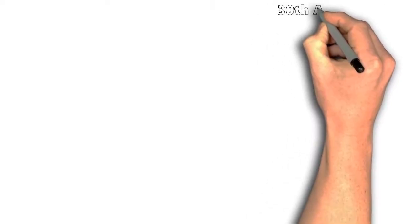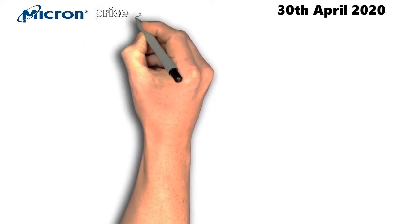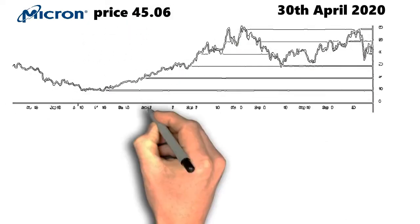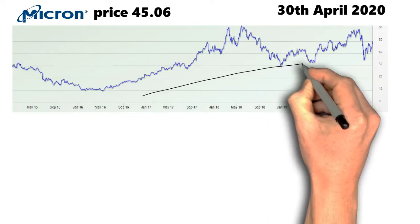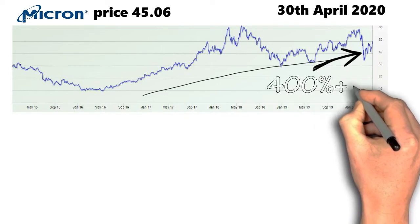As of 30th April 2020, Micron is traded at a stock price of $45 per share. Looking at the 5-year chart, if you had bought at the beginning of 2016, there is a 400% increase if you had not sold at all.